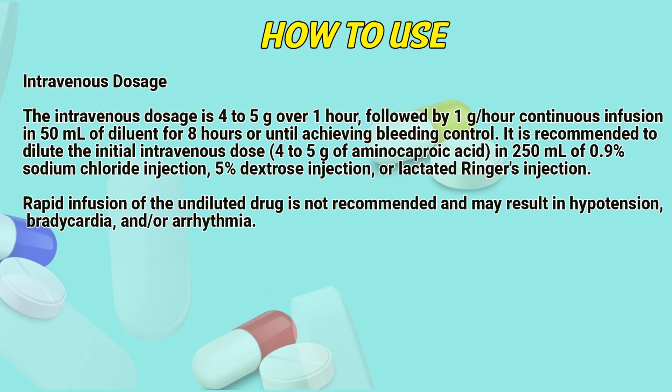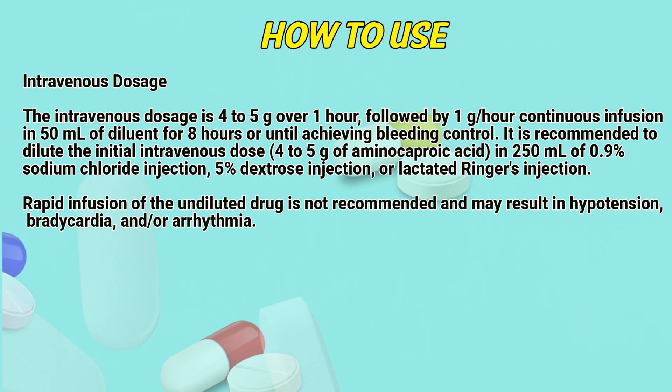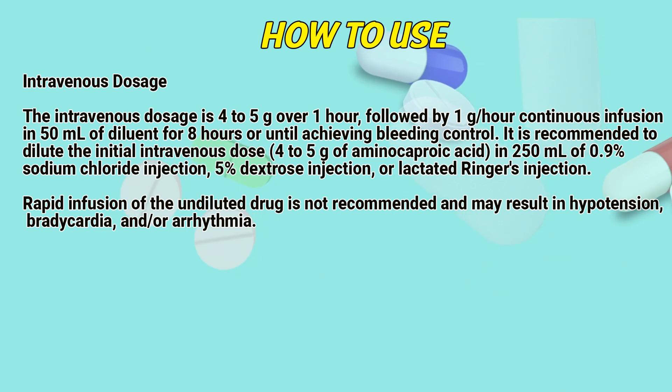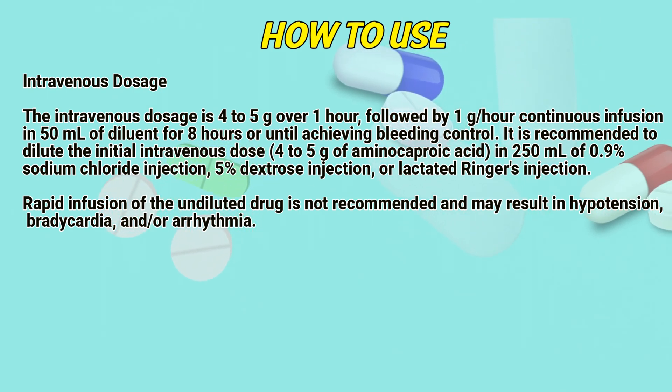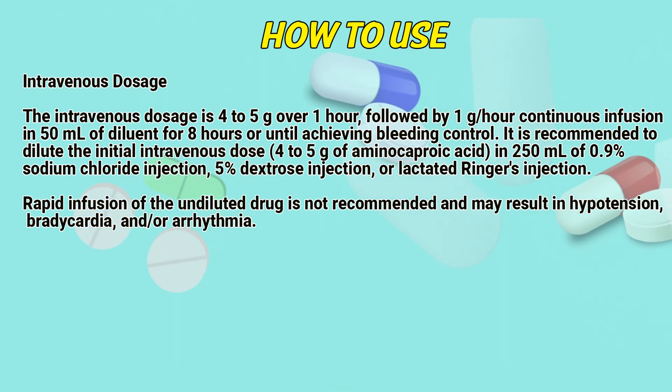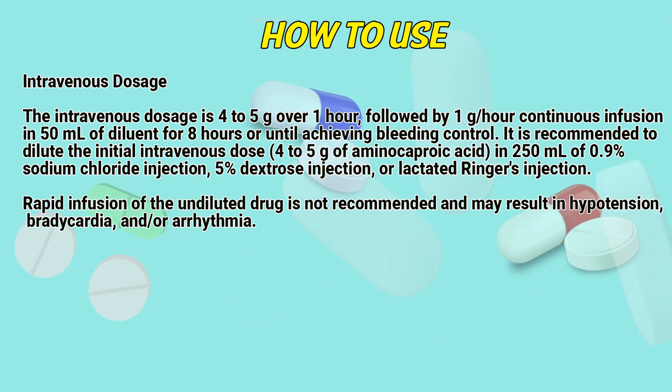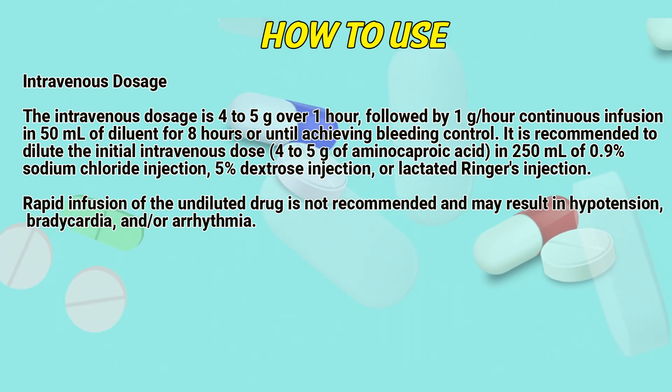Intravenous dosage. The intravenous dosage is 4 to 5 g over 1 hour, followed by 1 g per hour as a continuous infusion in 50 ml of diluent for 8 hours, or until achieving bleeding control. It is recommended to dilute the initial intravenous dose of 4 to 5 g of aminocaproic acid in 250 ml of 0.9% sodium chloride injection, 5% dextrose injection, or lactated Ringer's injection.